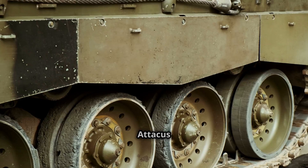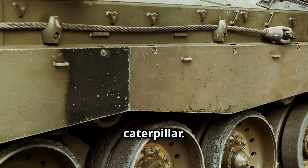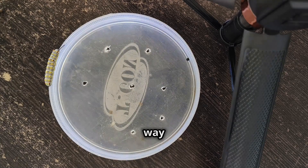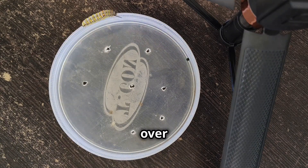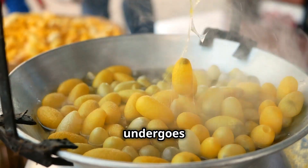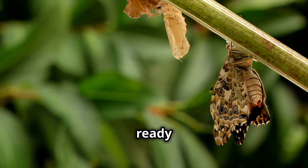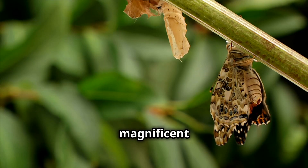Now let's talk about its life cycle. The Atticus Atlas starts as a tiny egg, hatching into a voracious caterpillar. This caterpillar munches its way through leaves growing rapidly over several weeks. And then it creates a cocoon, where it undergoes a magical transformation. When it finally emerges as a butterfly, it's ready to take on the world with those magnificent wings.